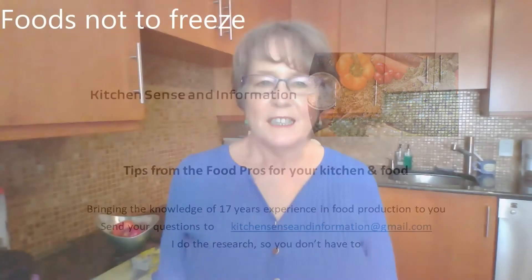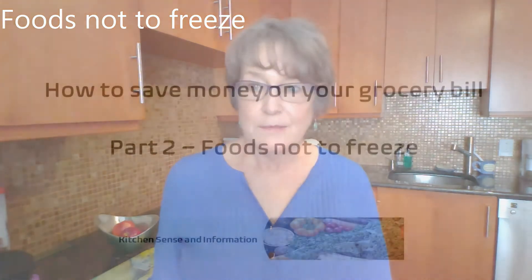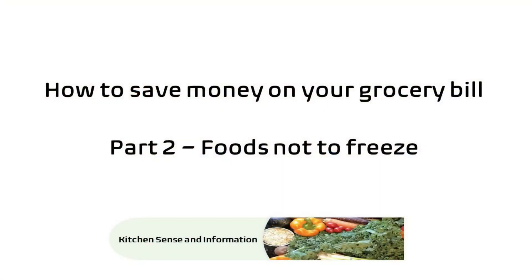Hi, I'm Debra from Kitchen Sense and Information, your source for food tips from the food pros for your kitchen and your food. Today we're going to talk about how to save money on your grocery bill.